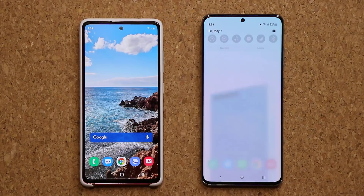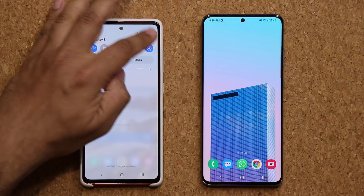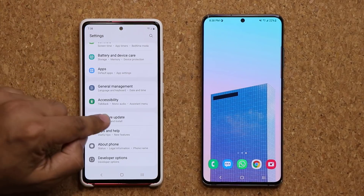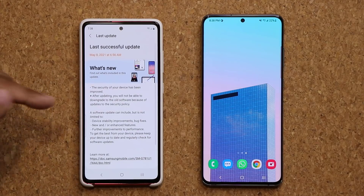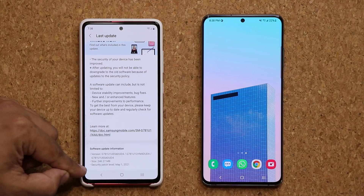We are back. Now this phone over here is finishing the system update, but we have the same update here. So let's quickly go into settings and go down to software update. Last update was done today. It was around 246 megabytes. It does have the security patch for May.